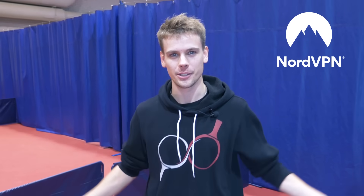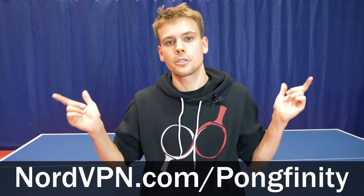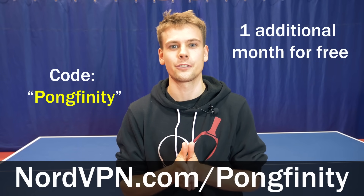Roll it! Now more about NordVPN who is sponsoring this episode. NordVPN is offering a 70% discount on a three-year plan. So go to nordvpn.com/pongfinity and if you use the promotion code PONGFINITY, you'll get an additional one month for free.